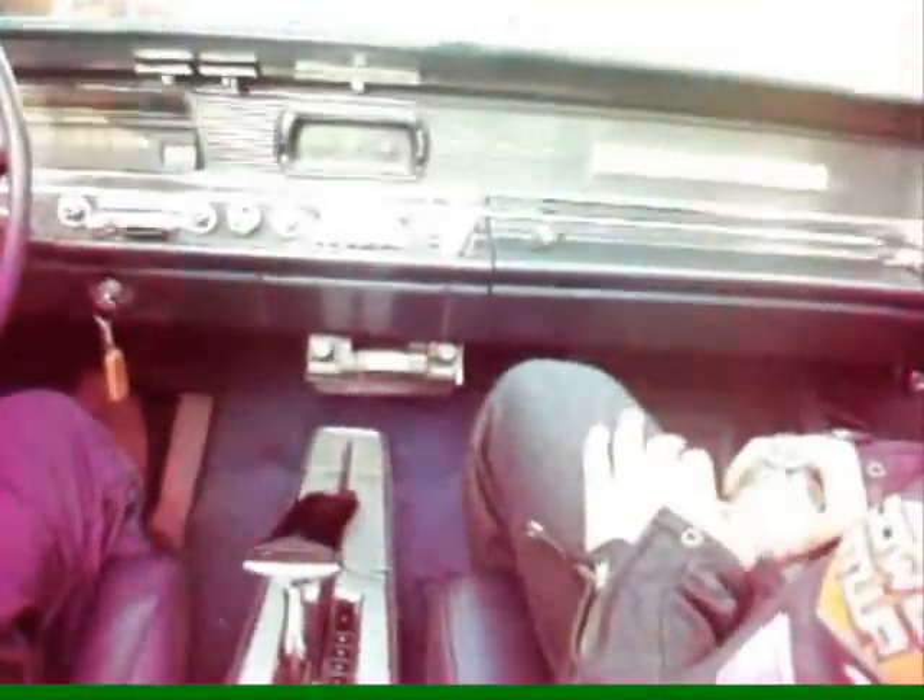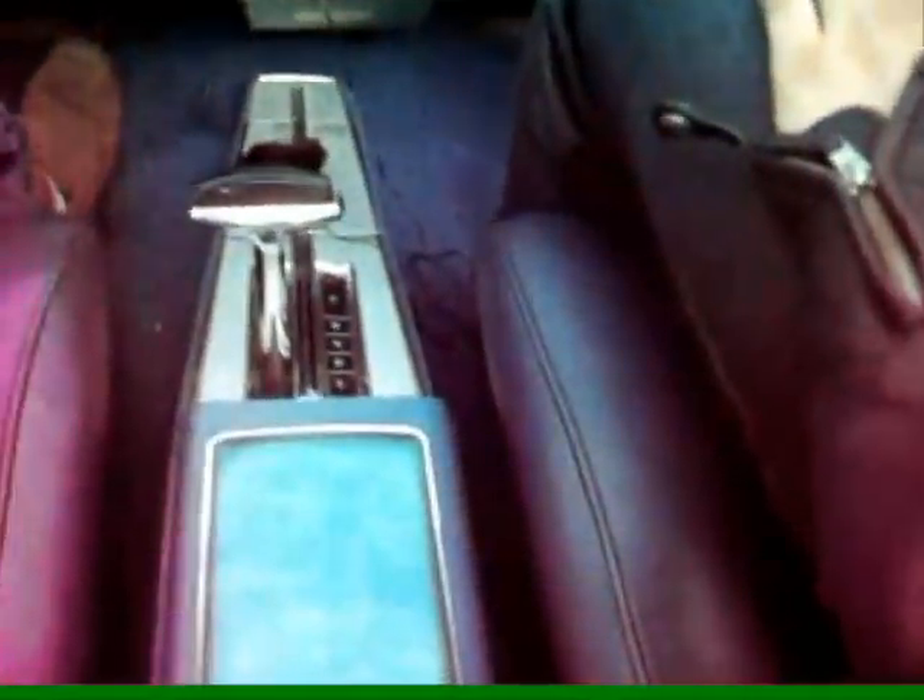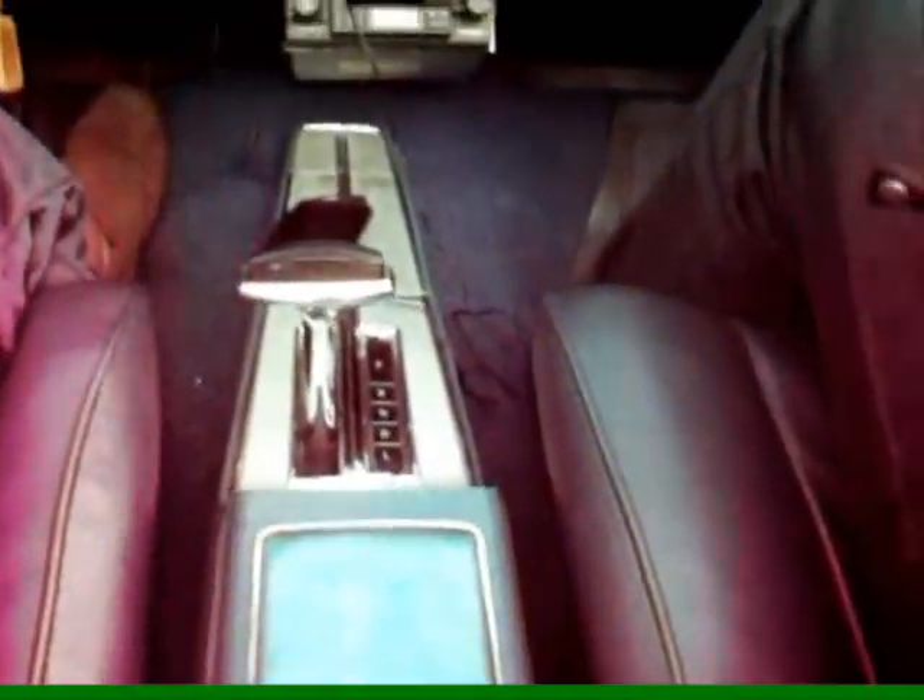The Pontiac Parisienne was a Canadian offering, in line with the Pontiac Bonneville down in the States. Pontiacs up here came equipped with two-speed Power Glides — they're basically a Chevy in disguise, these cars.